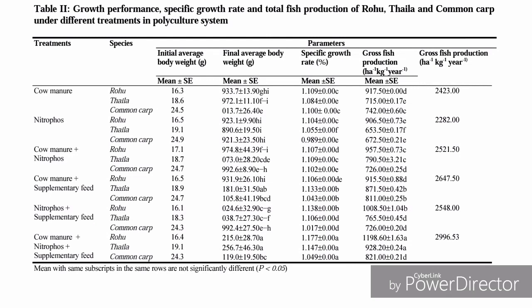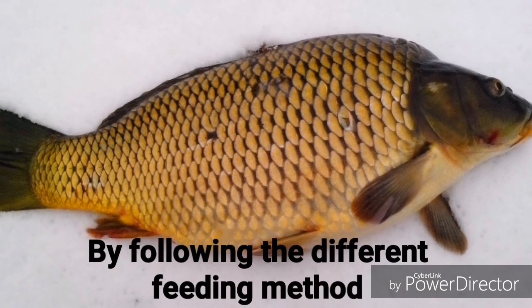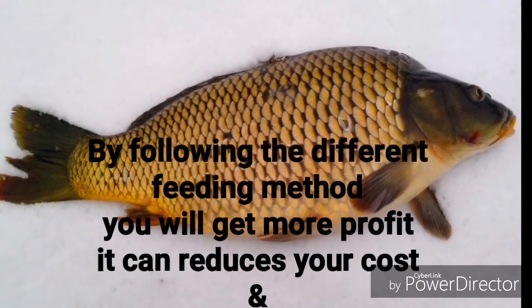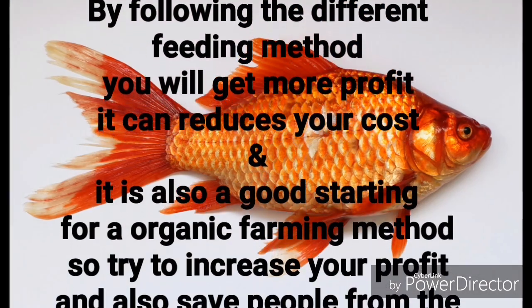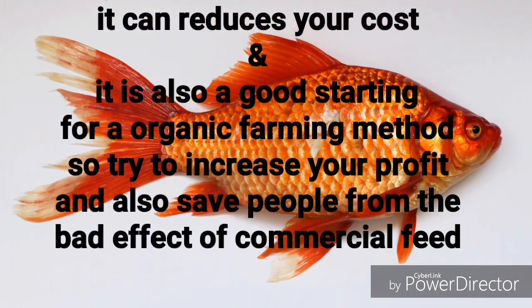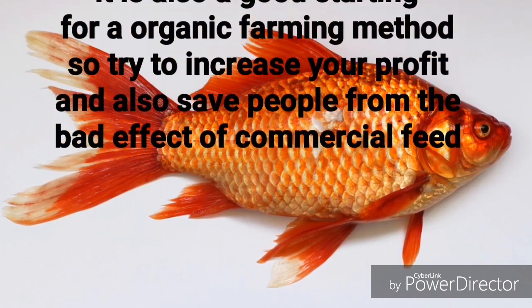Please like, share, and subscribe to my video to get quick notifications — press the bell icon and you will get notified quickly. If you are able to follow this method, you will get more profit from your farm, and this is a good start for organic farming. If you want to get the full details about this farming method, please visit my website at www.businessguidebd.com to learn the full process.